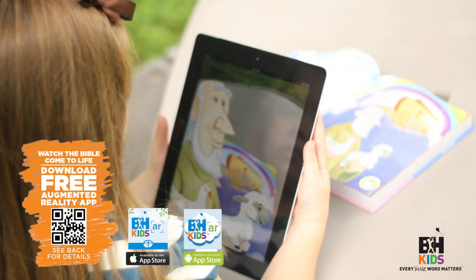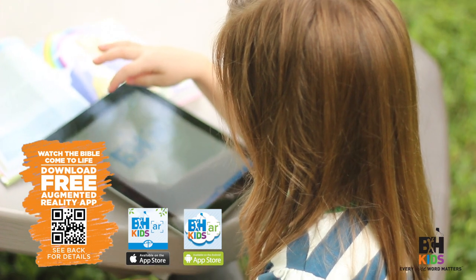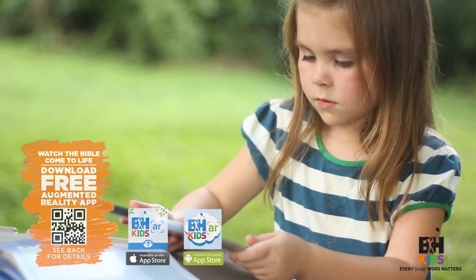Scan this QR code or search in the App Store for B&H Kids AR. Then, it's easy as 1, 2, 3!